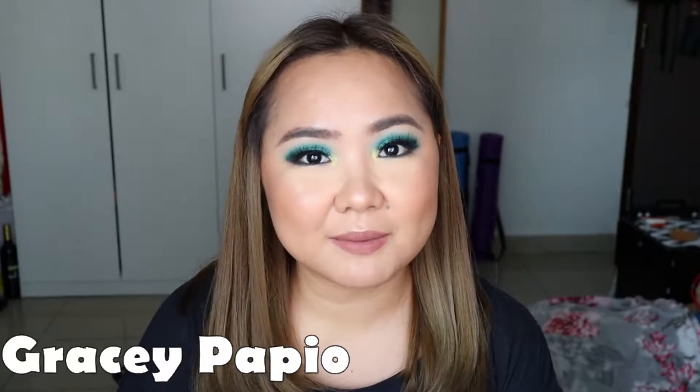Hey loves! Welcome to my channel. My name is Gracie Papio. If you're new here, welcome! I do beauty-related videos on this channel, but my husband and I are food lovers, so we also want to share our passion for food, our future adventures, and future travels together.